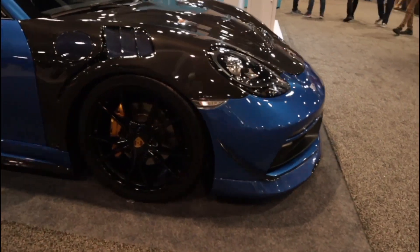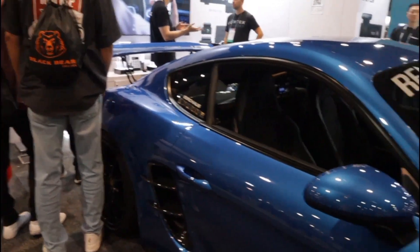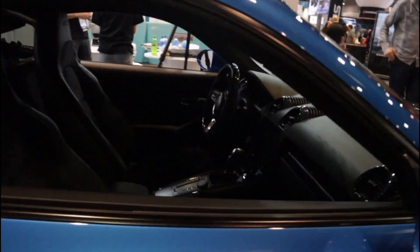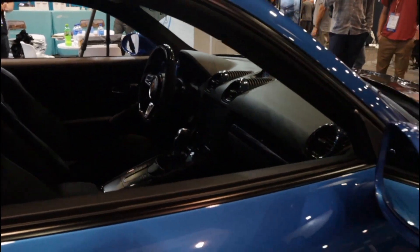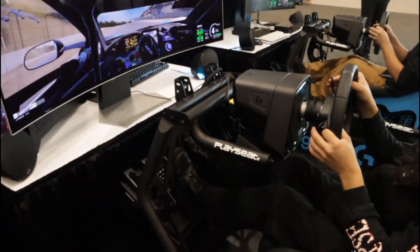A stunning car with blue carbon — 'look how pretty this is.' The host is completely taken by it and wants it. Best of all, it's manual. He then stops to try out Logitech's new sim racing system.